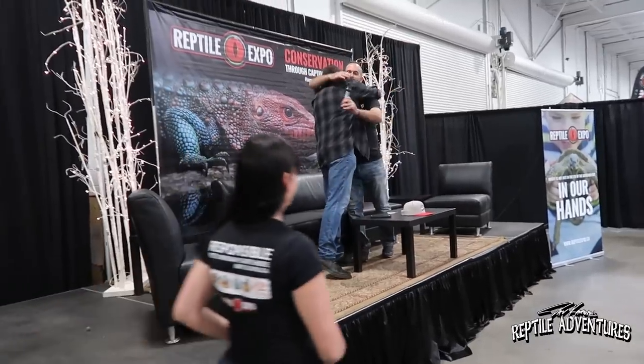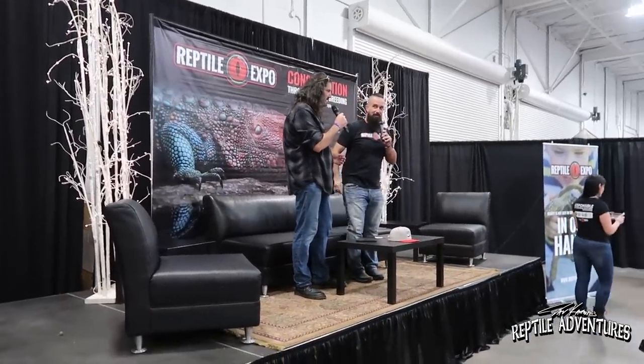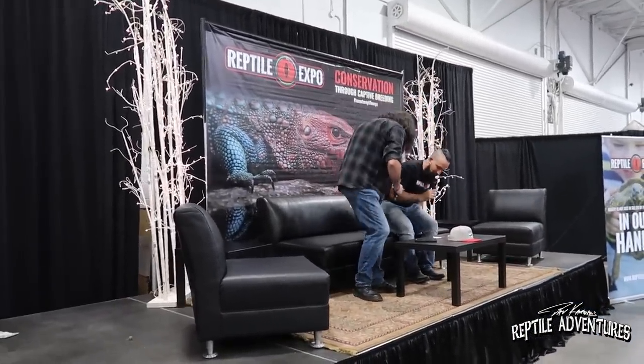They just called my name — I'm scheduled to do a talk right now, so I've got to go all the way to the other side of the expo. Nothing like a big mic. Is this on? Good.